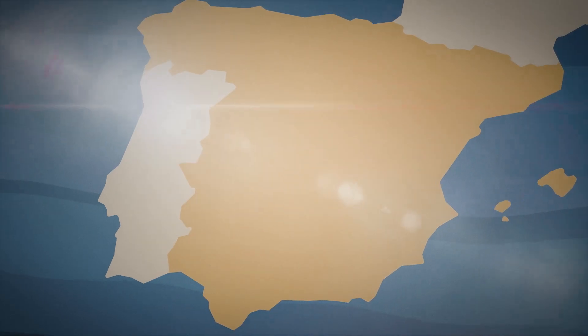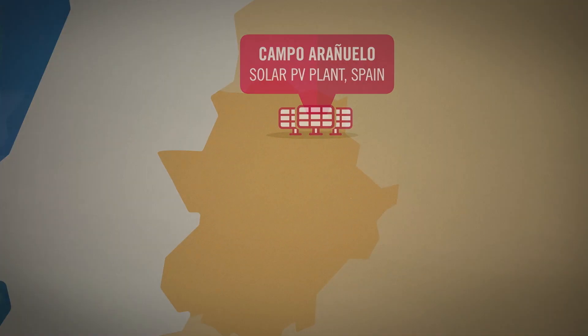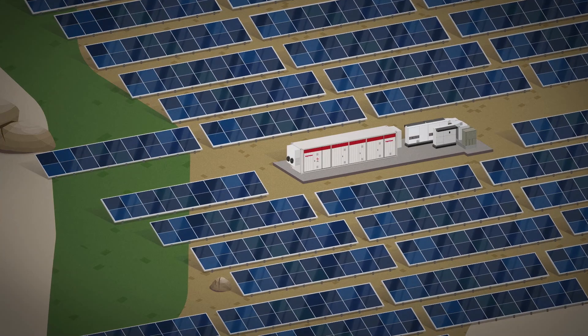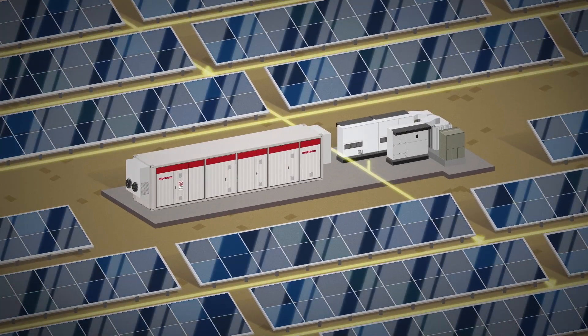The Sun is an endless source of energy. Solar energy is a form of clean energy that helps to minimize the effects of global warming and climate change. However, the problem with this source of energy is its intermittency. How can this be overcome? The answer lies in energy storage systems such as batteries.